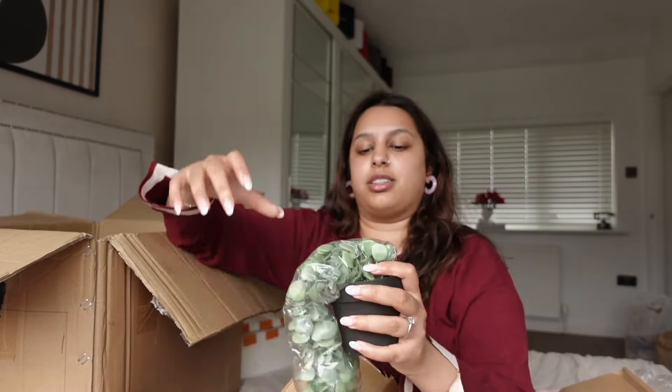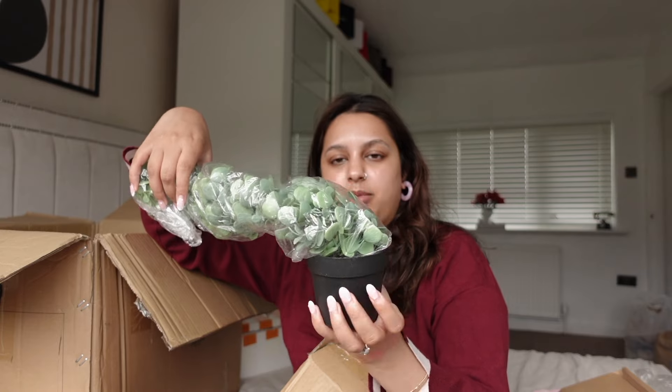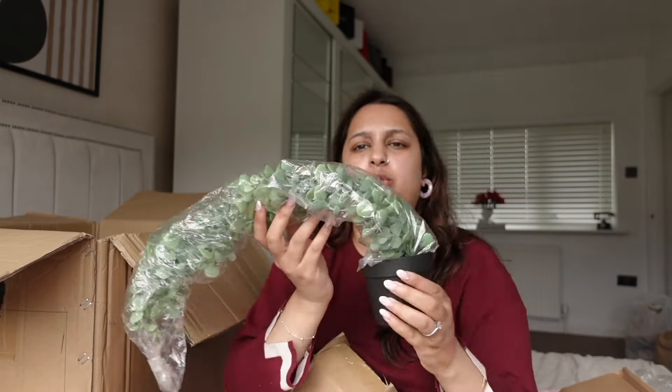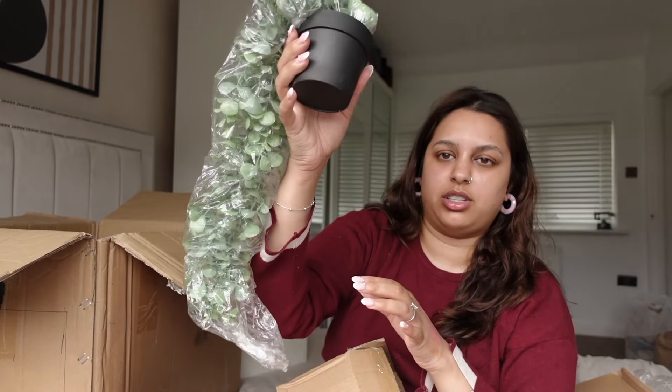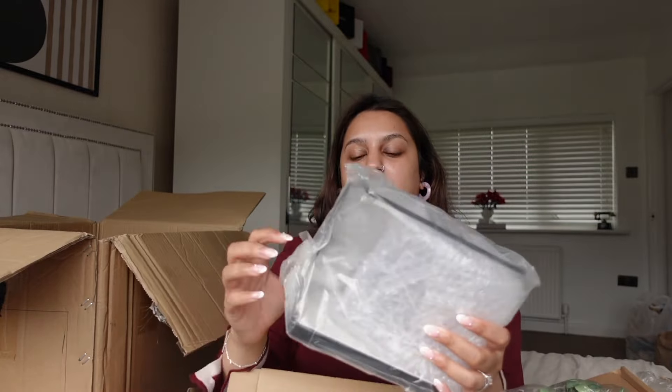I also got this big artificial plant — it's got a black pot with a large tree-style plant. It just sits and dangles nicely and I think it's a really nice decorative piece.